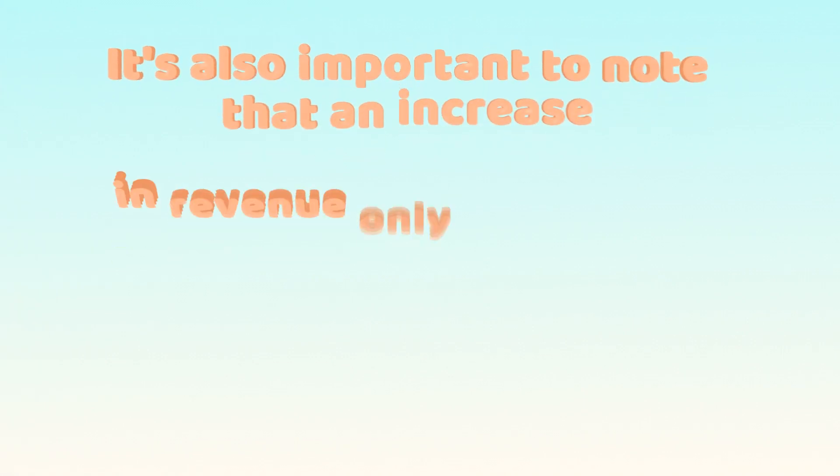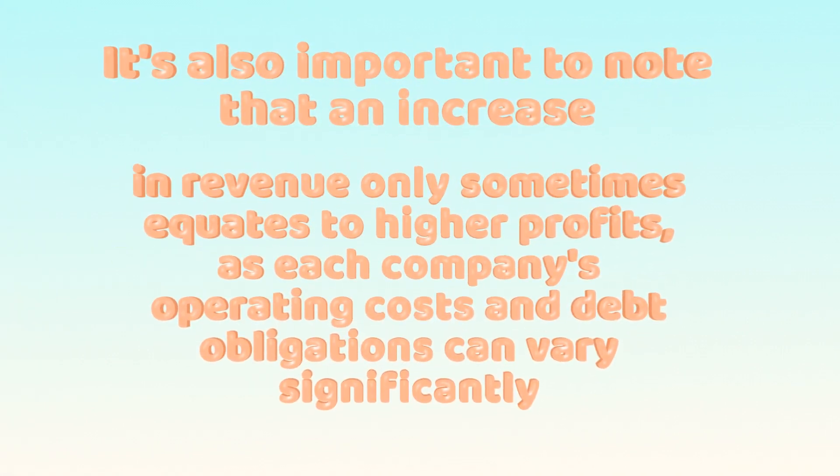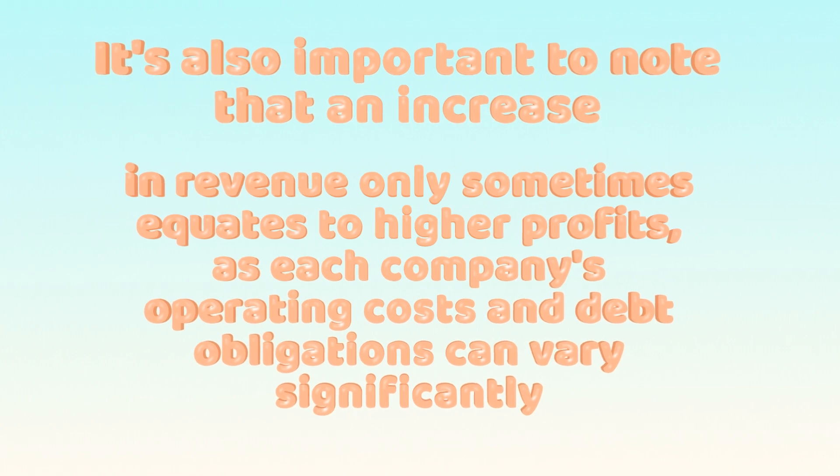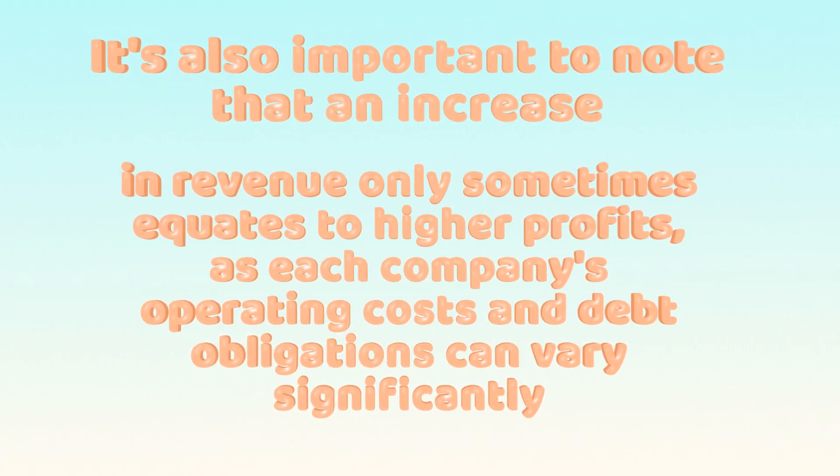It's also important to note that an increase in revenue doesn't always equate to higher profits, as each company's operating costs and debt obligations can vary significantly.